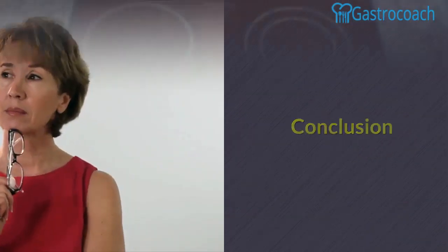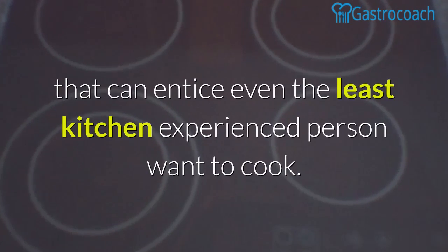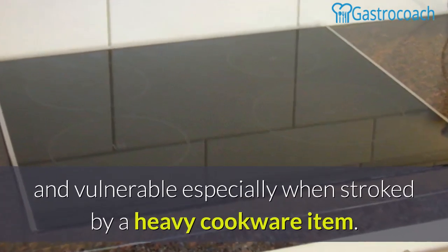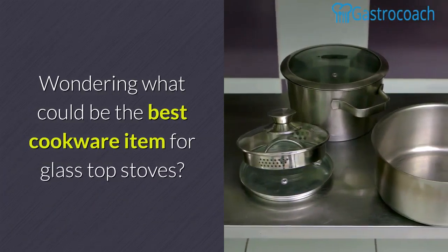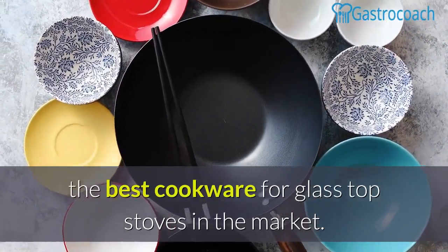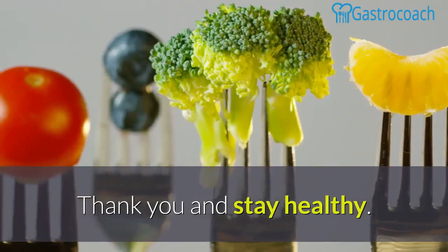Conclusion. Glass cooktops are incredibly beautiful, stylish, and have a wide range of bespoke features that can entice even the least kitchen-experienced person to cook. However, many of them are quite delicate and vulnerable, especially when struck by a heavy cookware item. Use this guide every time you go shopping to look for the best cookware for glass top stoves on the market. If you like this video, please share it with other people and click the subscribe button. Thank you and stay healthy.